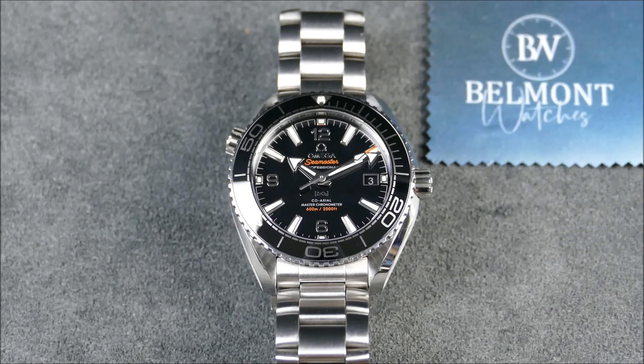This is a dive watch. Key characteristics include water resistance, a screw-down crown, tough legibility, a dive-time bezel, and a diver's extension on bracelet. This is the Seamaster Planet Ocean at 39.5mm, reference 215.30.40.20.01.001, a line originally launched in 2005. These new go for $6,550 MSRP, or you can get this particular one for $4,850 from Belmont Watches.